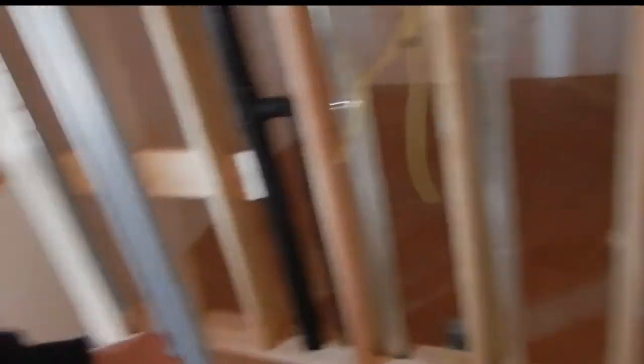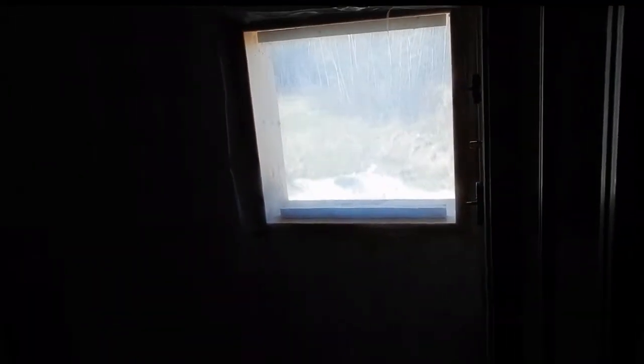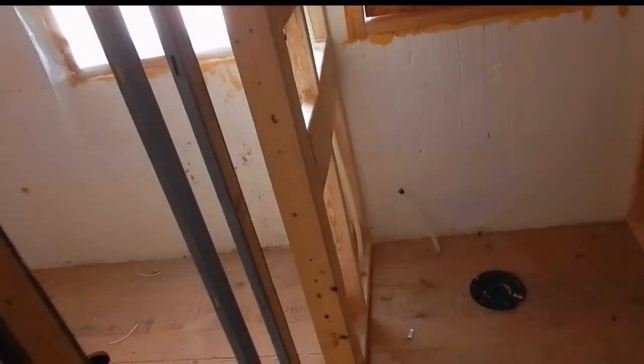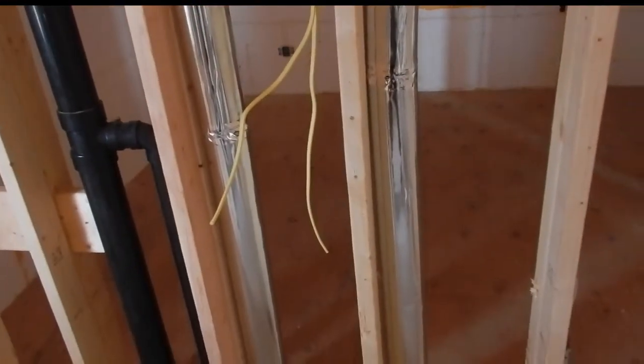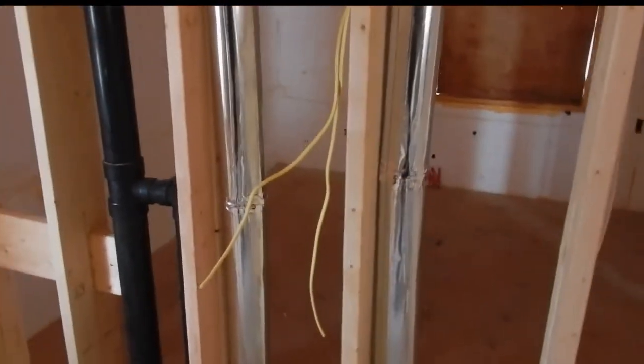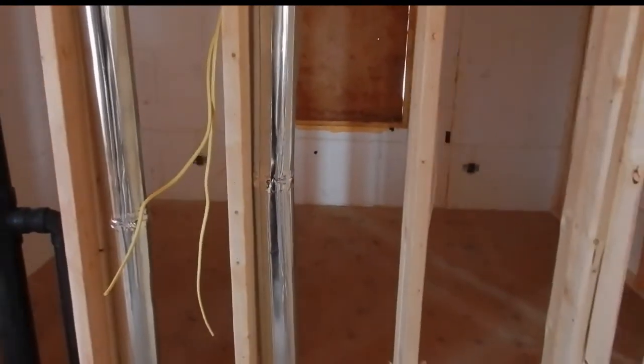Nothing much has changed in the bathroom. We already talked about the pocket door — the supports for it are right here — and this is going to be the toilet area. There will be a heating rack for towels on the wall here, something we came across in Europe that we really liked. Not very common in North America, but we're going to incorporate it.